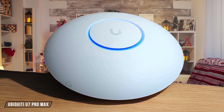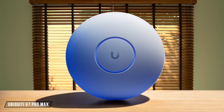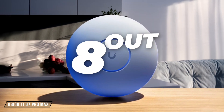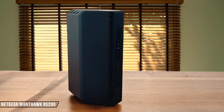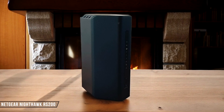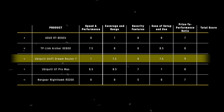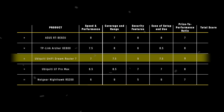The Ubiquiti U7 Pro Max is an excellent Wi-Fi 7 access point, especially if you already have a UniFi controller. It's a minor upgrade to the U7 Pro, but its full potential is realized when paired with a UniFi router. At less than $280, it's a great standalone option, but it lacks a 10 gigabits per second port. I give it an 8 out of 10. Finally, the Netgear Nighthawk RS200 is a well-performing, reliable Wi-Fi machine that's also easy on the eye. It's the best deal among Netgear's Wi-Fi 7 Nighthawk lineup for those needing a single broadcaster, but it lacks the 6 gigahertz band and has limited built-in free features. I rate it a 7 out of 10. The Ubiquiti Unify Dream Router 7 takes the crown in the price-to-performance ratio category with a score of 9 out of 10, offering the best value for money with its integrated features and competitive pricing.